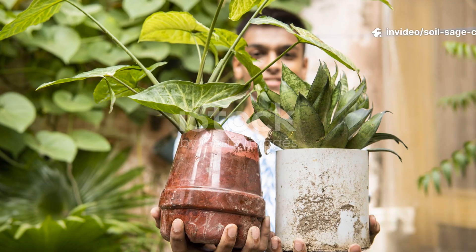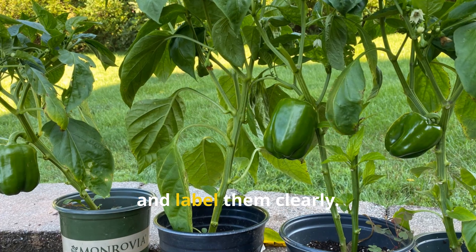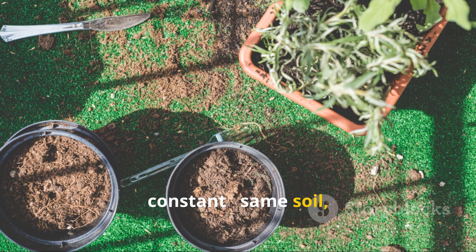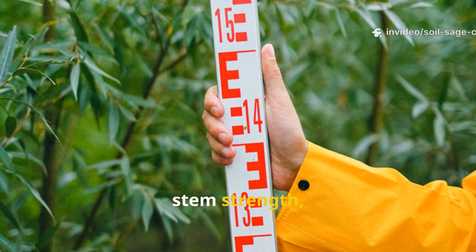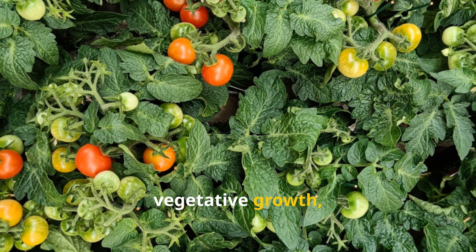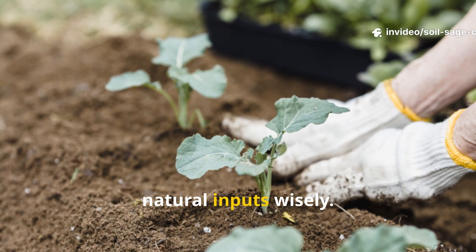Here's a tip I love sharing: side-by-side FPJ testing. Pick two identical plants — like tomatoes or peppers — and label them clearly. Apply FPJ made from leaves to one and FPJ from fruits or buds to the other. Keep every other factor constant: same soil, same watering schedule, same sunlight. Over the next few weeks, track leaf color, stem strength, height, flowering, and fruit production. You'll start to see differences emerge — leaf FPJ encourages lush vegetative growth, while fruit or bud FPJ often leads to better flowering and fruit set. This hands-on approach teaches you about FPJ and builds confidence in using natural inputs wisely.